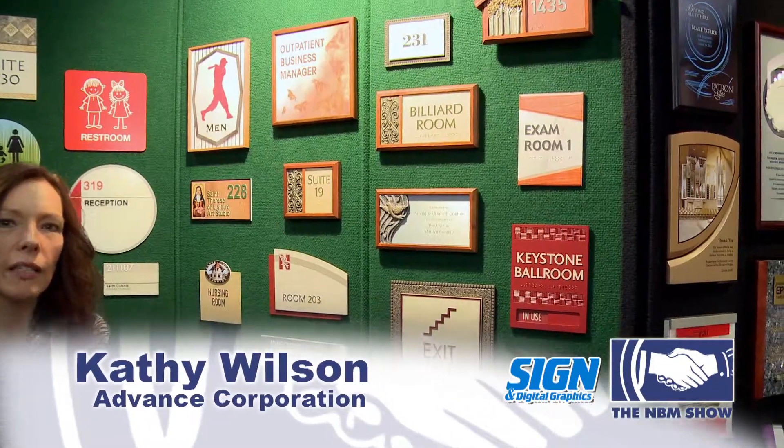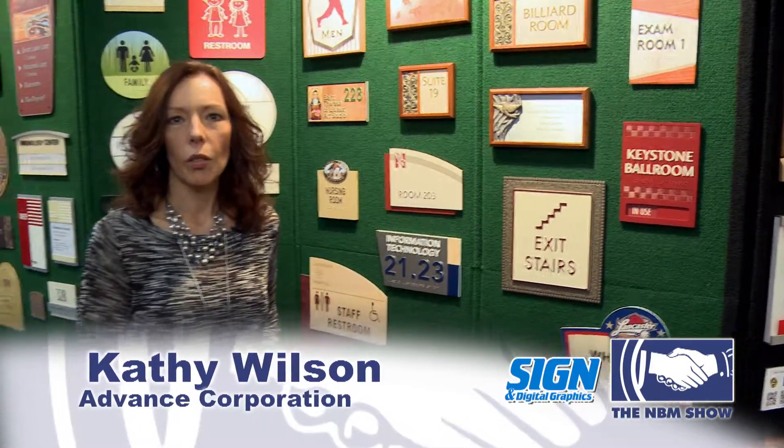Hi, I'm Kathy Wilson with Advanced Corporation. One of the things that Advanced Corporation is very well known for is partnering with sign shops so that we can help you generate revenue and maximize on your product offerings. Advanced Corporation is located in Minnesota, and we've been in business since 1941. I'd like to show a couple of items here that some sign shops don't have the capabilities of manufacturing in-house — these are our specialties.